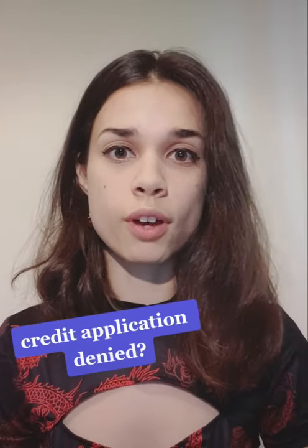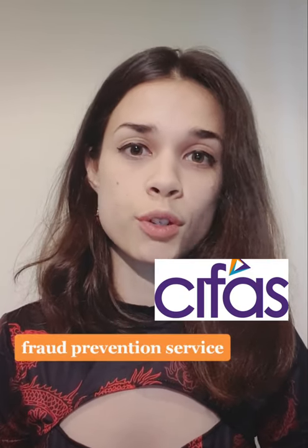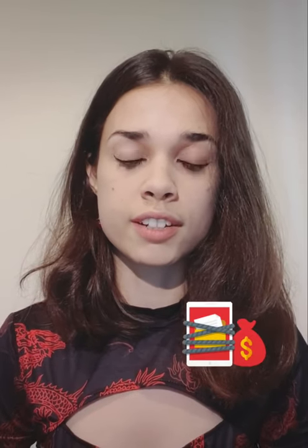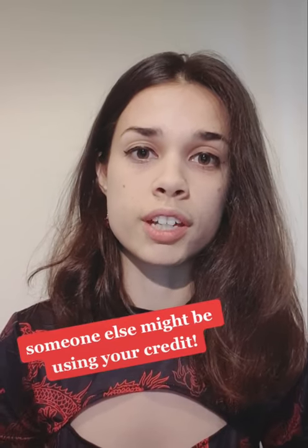If you get denied for a credit application, one of the reasons might be because you have a CIFAS marker on one of your credit accounts. CIFAS is a fraud prevention service, and if they flag one of your accounts it means they think there might be fraudulent activity involving your account. If you don't know anything about this, it might be that someone else is using your account without your knowledge.